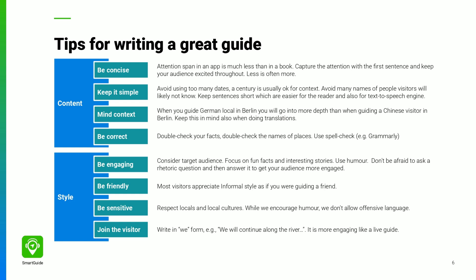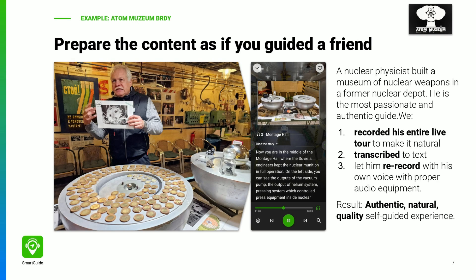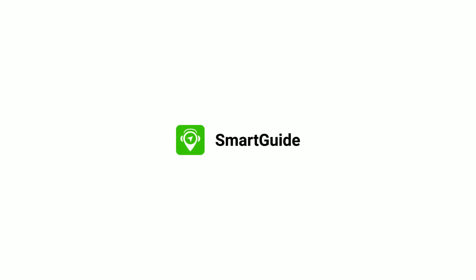It goes without saying that you should check the facts and run a spell check to correct typos, double spaces, and grammar. It may be tempting to write the guide just sitting in front of your computer, but it is best if the most knowledgeable guide — whether it is you or someone else — guides a friend physically and you record the audio live. You then transcribe the script into text, check and formulate visual navigation and text, and eliminate unnecessary fillers. Then record again with proper audio. So let's go.